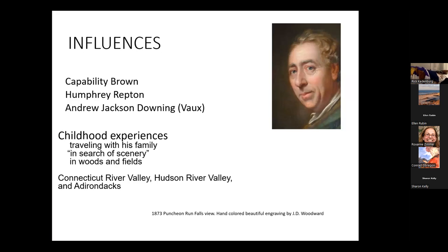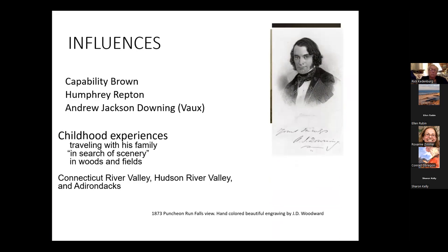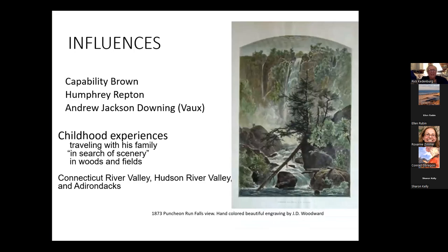There were many influences on Olmsted. Some of you know the English landscape designer Capability Brown, who did the gardens of Downton Abbey, as well as Humphrey Repton. The American Andrew Jackson Downing was perhaps most influential in introducing him to Calvert Vaux, who would be his co-collaborator on many city projects. But I would argue it was his childhood experiences traveling with his family in search of scenery — the Connecticut River Valley, the Hudson River Valley, and most importantly, the Adirondacks — that made the biggest difference.